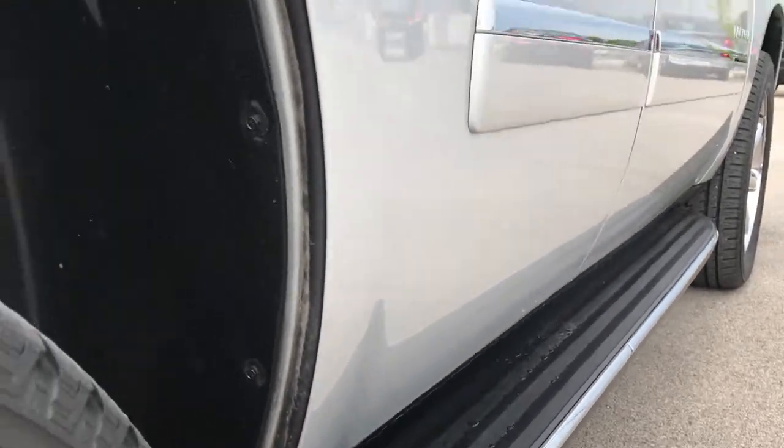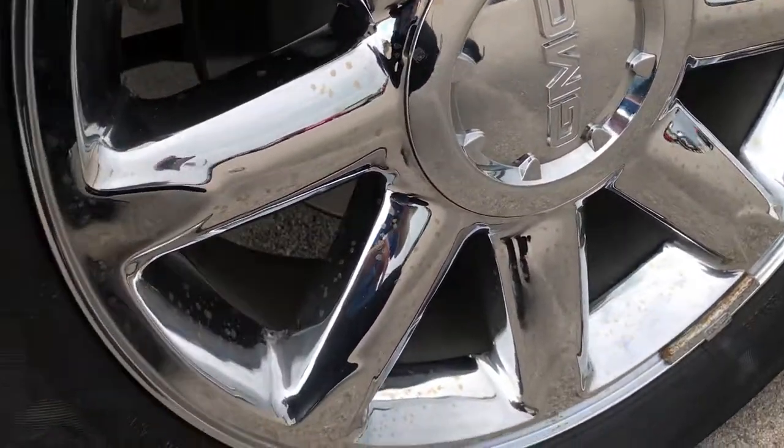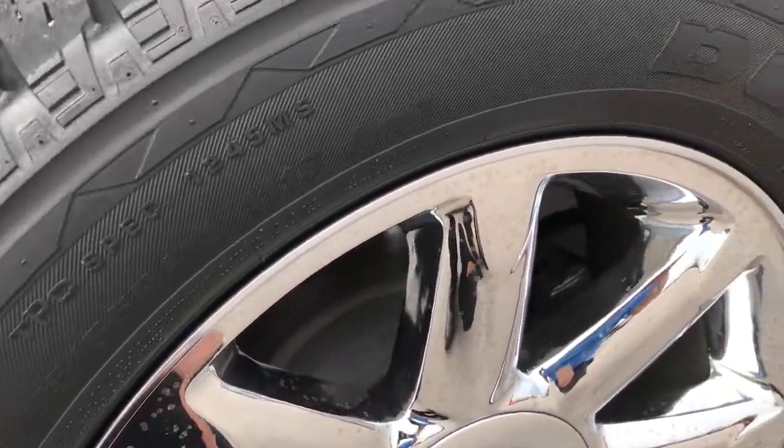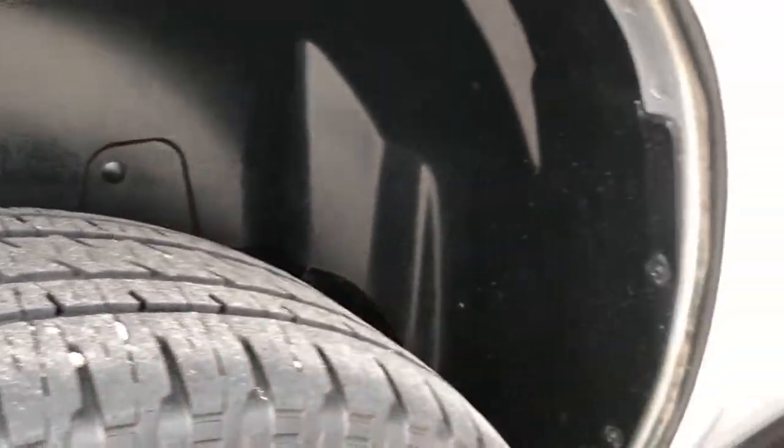Factory running boards. Didn't see any dents or dings down this side of the vehicle. Back rim is in the same condition as the other three, no scuffs or scrapes. And the back tires have just as much tread as the front tires.